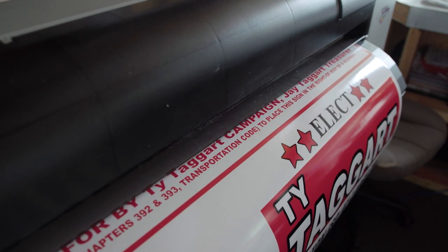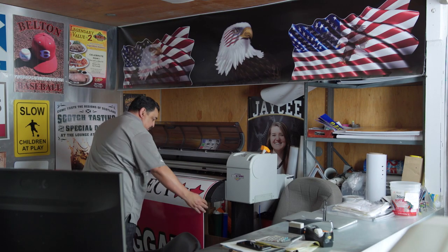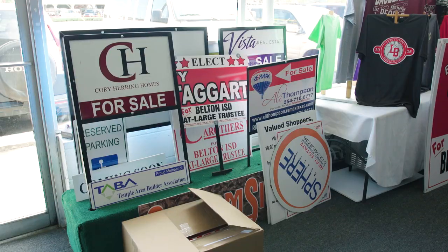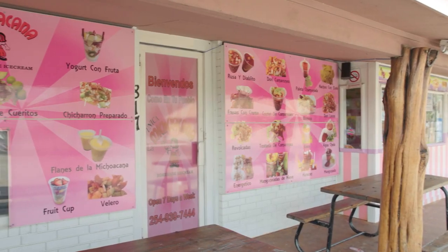Once we bought one, we realized, hey, you can print a banner in minutes. Our sales increased. Now we do 85% digital printing. Our day-to-day operations involve several customers — realtors, builders — and just everybody needs a banner.